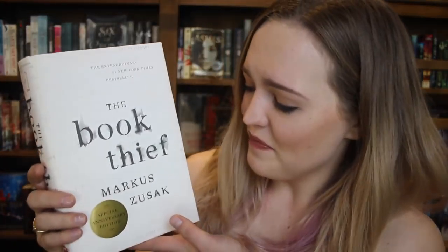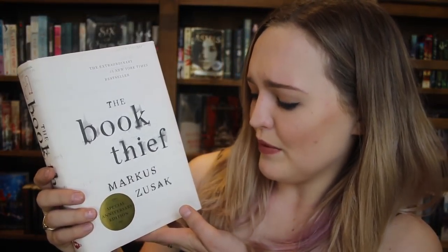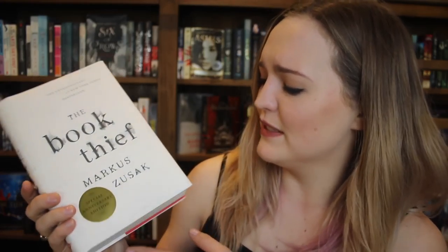And that one is my absolute darling, my favourite book in the world — The Book Thief by Markus Zusak. This one I'm pretty sure is the 10 year anniversary edition of it.